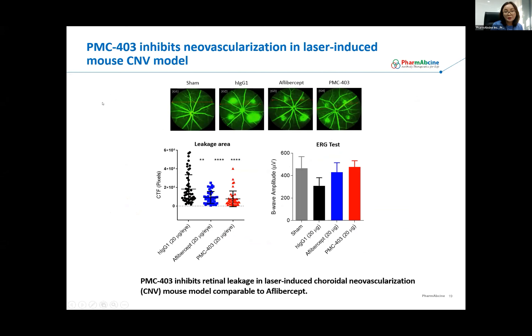We also tested the activity of PMC-403 in eye disease models. This data came from a laser-induced mouse CNV model used as a model for human AMD. When the eyes are damaged by laser, you see a lot of leakiness from blood vessels, marked by fluorescein dye. Treatment with PMC-403 and Aflibercept — which is EYLEA, a commercially available drug that traps VEGF — improved the leakiness. The leakage area is reduced. We are also testing physiological response of the eyes in ERG tests that evaluate response to electric stimuli such as flash or light, and treatment with Aflibercept and PMC-403 improved stimulation to those stimuli.